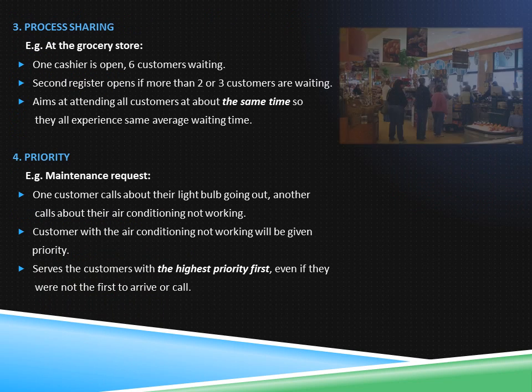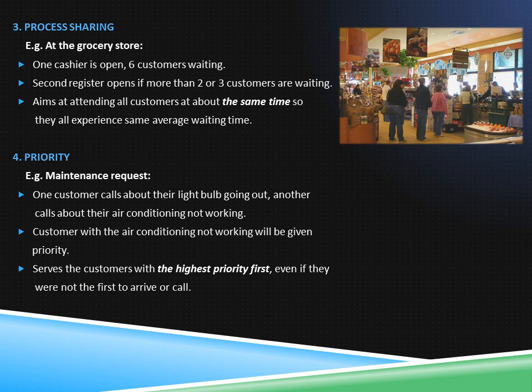When visiting the grocery store, you may notice there is only one cashier available but six customers waiting. A second register will open if more than two or three customers are waiting in line. Also, some stores will implement roaming clerks who will ring up all items and provide a customer with a receipt that can be taken to the cashier for scanning, which makes it faster to complete the transaction. This scenario describes the processor sharing discipline.